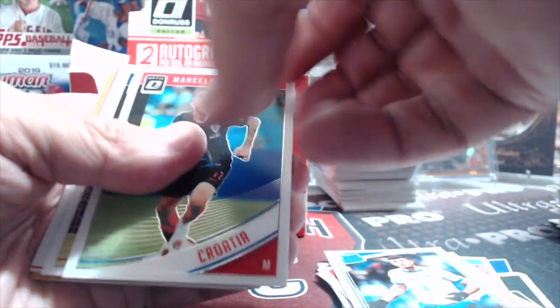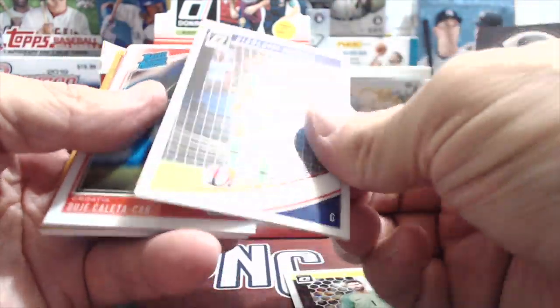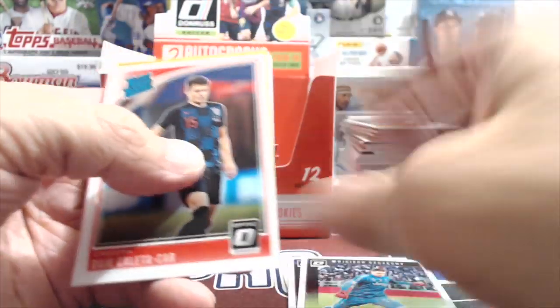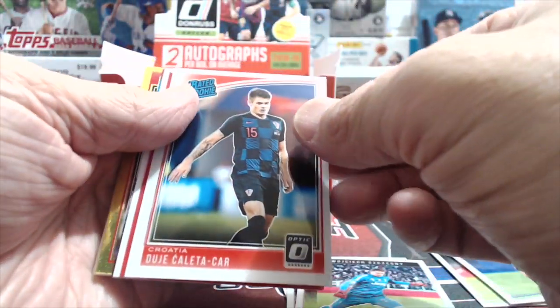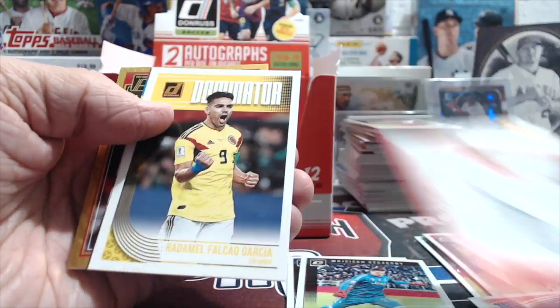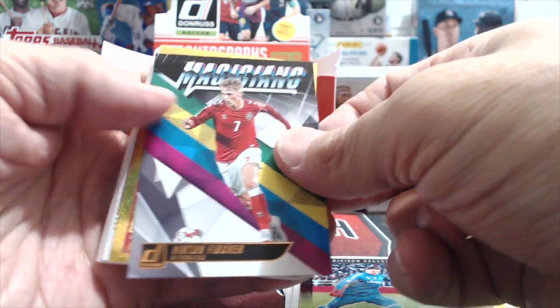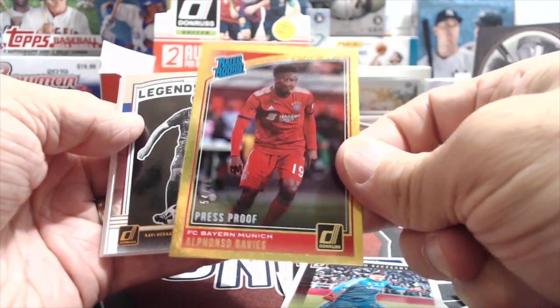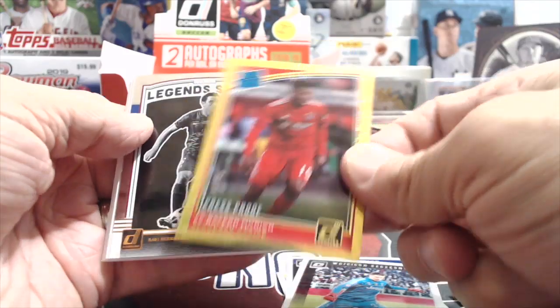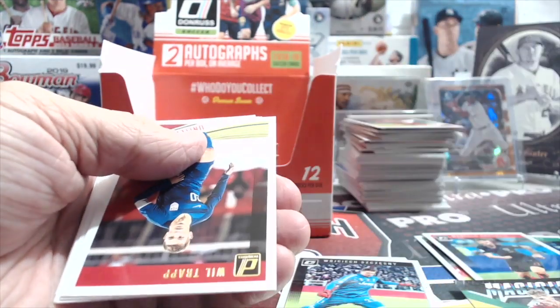The Croatian guy is stuck to this other guy - Andre - that's a good player. Another rated rookie - Garcia. Fisher. Oh sweet - there he is again, this time it's a gold numbered to 75 - that's a nice card, another guy whose auto I would love to get. You'd need a magnifying glass to read the name - Hernandez. There's another United States player - Trap.